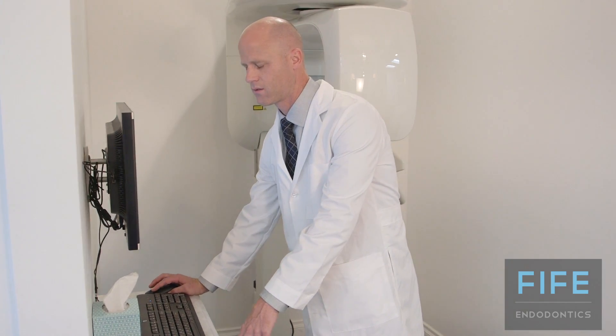An endodontist is a dental specialist that went to four years of dental school and then after graduation continued and took two to three more years of advanced training focusing on the endodontic specialty.